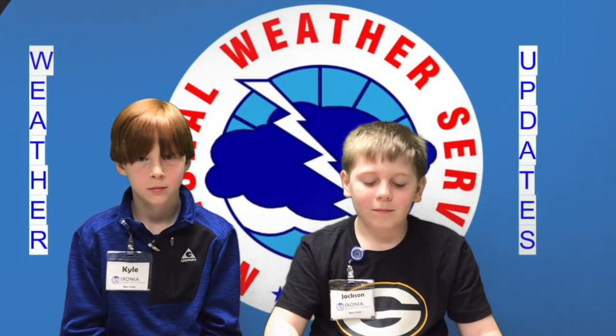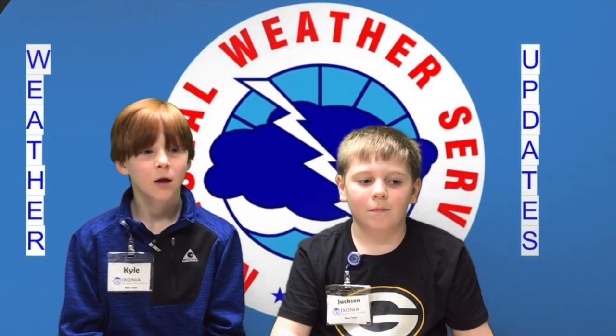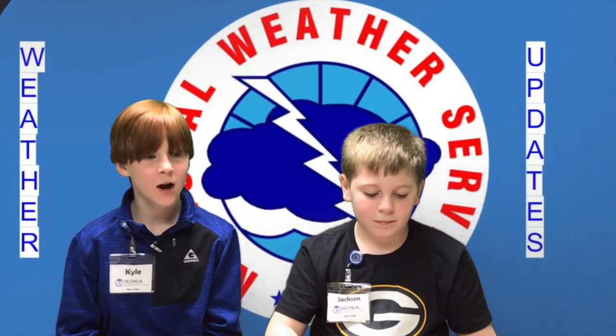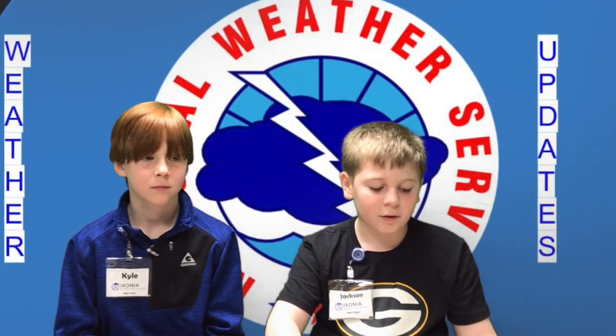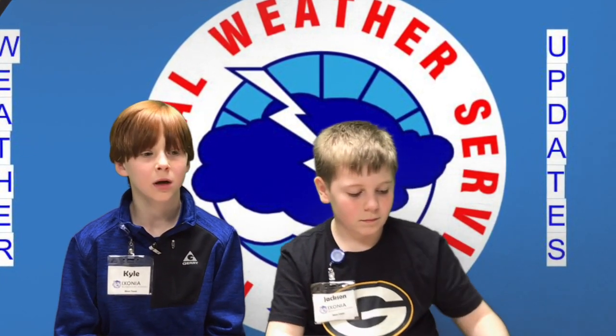Now we go to Kyle and Jackson with the weather. This week the weather looks like we might get some rain. That means you might want to wear your rain coats. On Friday, it is a low of 36 and a high of 51 with a 40% chance of rain. Saturday, the weather is a low of 46 and a high of 48 with a 50% chance of rain. On Sunday, the weather is a low of 34 and a high of 52 with a 30% chance of rain.